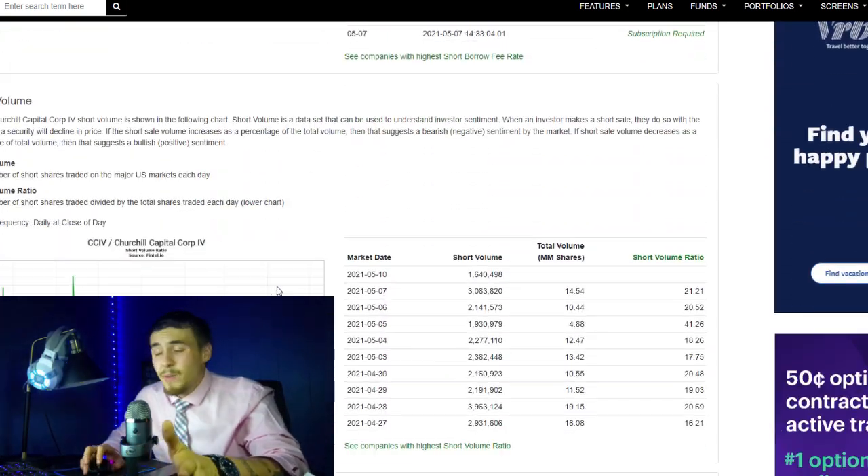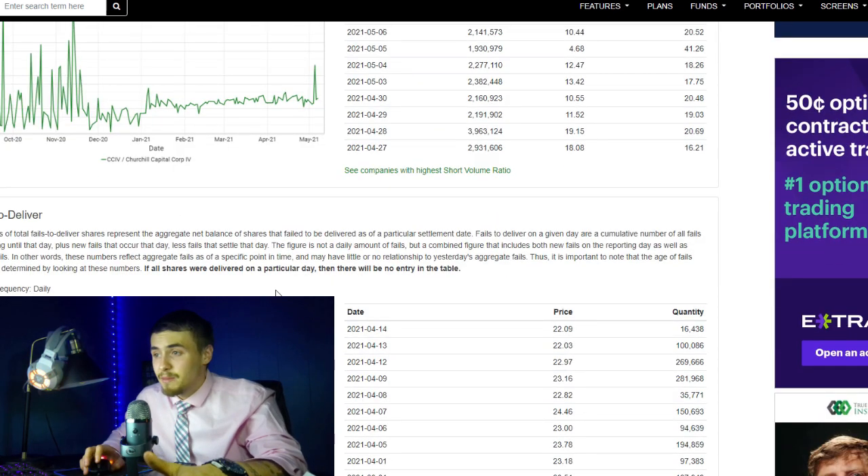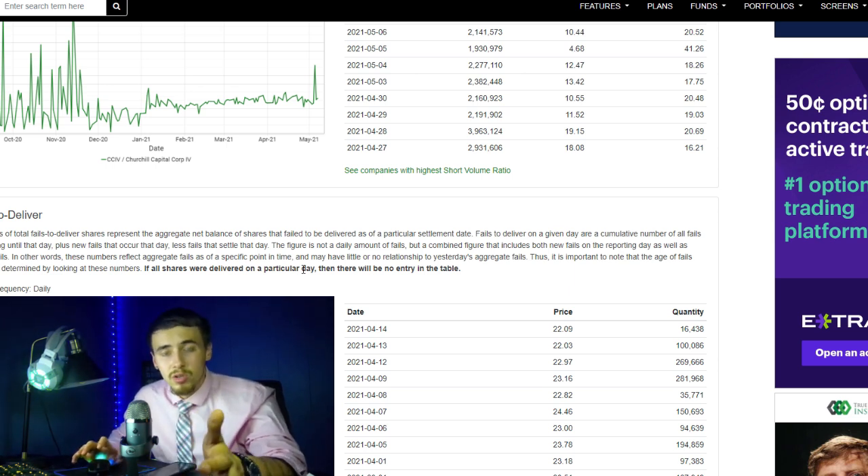I did expect this number to be higher, honestly, just because of how much we sold off today. I think a lot of people are really starting to freak out. If you are somebody considering selling your CCIV shares, I'm not going to tell you to do so or not — I'm telling you what I am going to do. I am holding all of my shares.